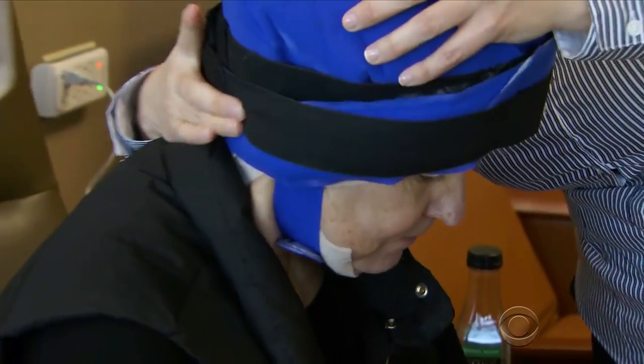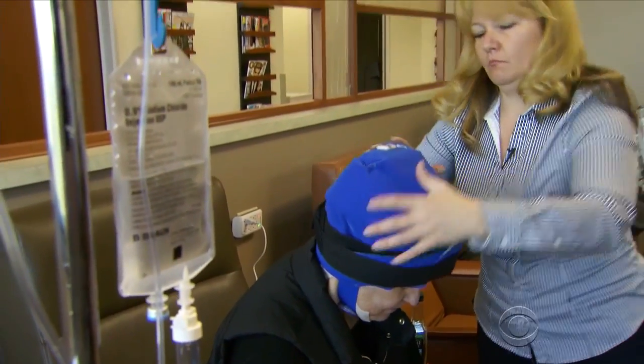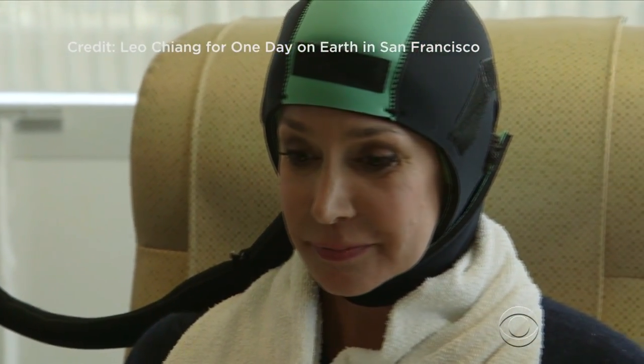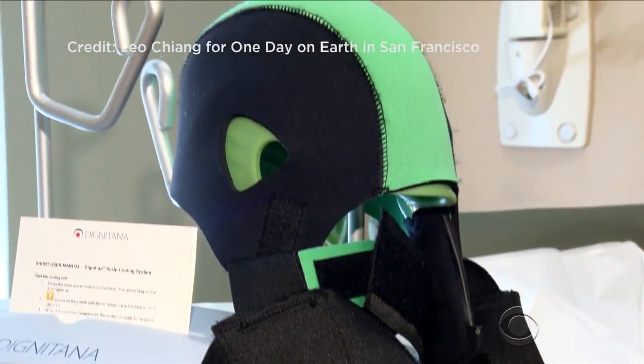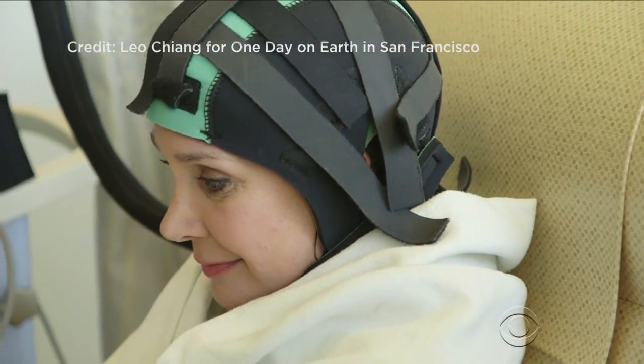Using these caps can cost a patient several thousand dollars out of pocket because they are rented by the month. This version circulates coolant through one cap called Dignicap, which received approval by the Food and Drug Administration last December. But neither is reimbursed by insurance.